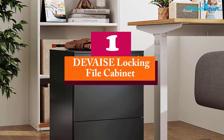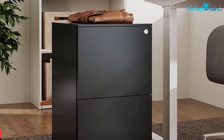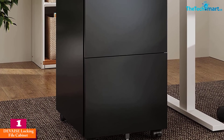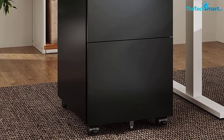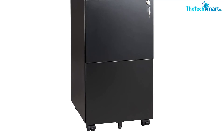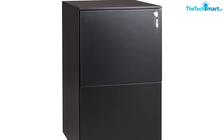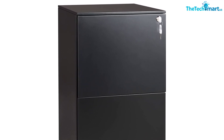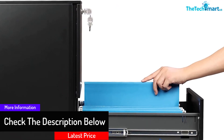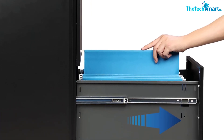And finally at number 1, we have the DEVAISE Locking File Cabinet. This short file cabinet is capable of hiding under your desk when you do not want anyone to see it. Its short size still does not stop it from holding a lot of paper files. You can load up to 330 pounds of paper inside its easy-to-use drawers. 5 caster wheels let you relocate it without trouble, and two of the wheels are lockable so the cabinet doesn't roll away from you. The solid steel construction may add some weight, but at least you know your files are safe inside.